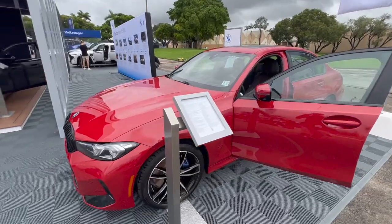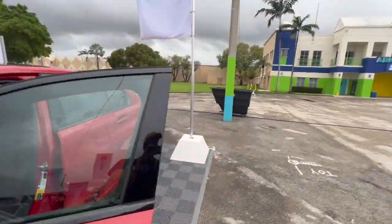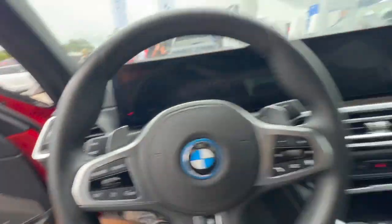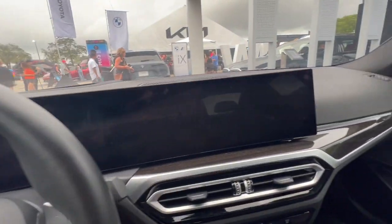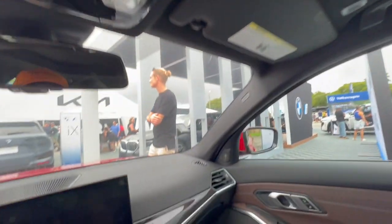This is the 2023 BMW 330e. Let's take a look inside. Sorry about the reggaeton music — I hate that too. But what are you gonna do, we're in Miami.